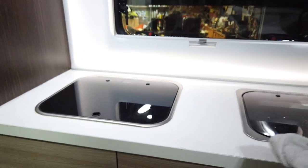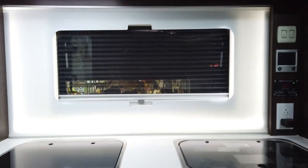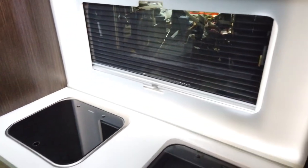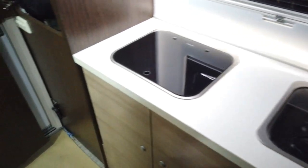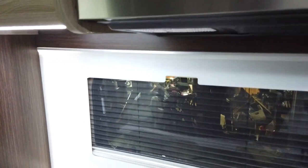I absolutely love the lighting in here — I'm a cameraman, so I can appreciate this backlit wall. I love the white countertops and the overall interior design of the whole camper. I definitely give them a thumbs up in that area — no complaints there.